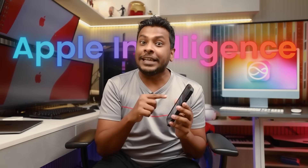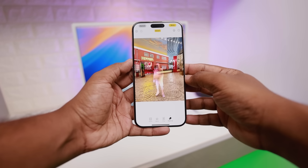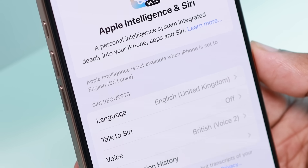We have the Apple Intelligence update for the iPhone. We can record calls, we can clean photos, and Apple's new animations are very good. We can talk about how we can upgrade it, and even if we support it in Sri Lanka, we can enable it. These are the special features.